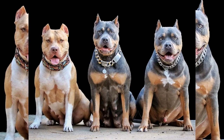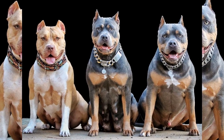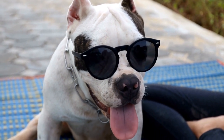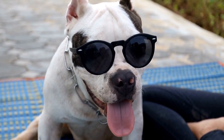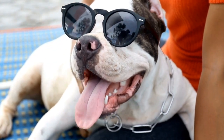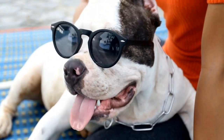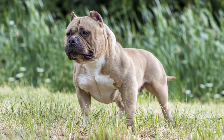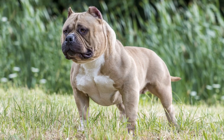In conclusion, life with an American Bully is full of fun and adventure. These dogs have a lot of energy and they love to play and explore. But they also require a lot of attention and care, from their diet to their exercise routine. If you're considering getting an American Bully, be prepared for a lot of love and a lot of work.